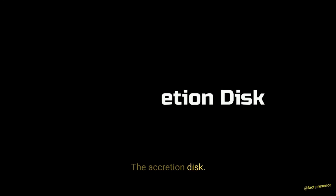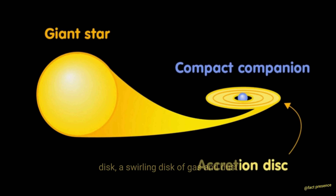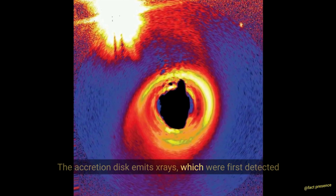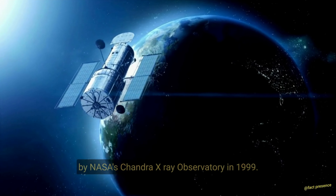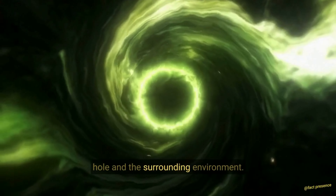The accretion disk. This black hole is surrounded by an accretion disk — a swirling disk of gas and dust that is being pulled towards the black hole. The accretion disk emits X-rays, which were first detected by NASA's Chandra X-ray Observatory in 1999. The X-ray emissions provide valuable information about the properties of the black hole and the surrounding environment.